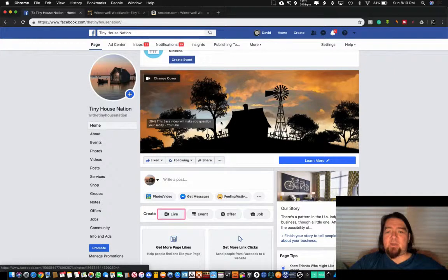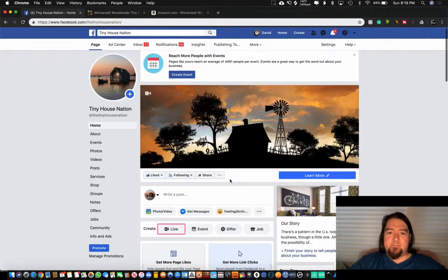The first tool is obviously Facebook. I have this Tiny House Nation page that I do affiliate marketing in the tiny house niche, so I'm just going to use this as an example. This works in groups and in other pages that you join. Once you've joined these groups and pages and got the okay to post in them, just do your due diligence so you don't get banned right away.